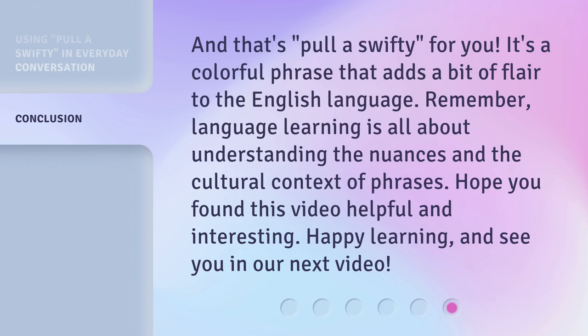And that's "pull a Swifty" for you. It's a colorful phrase that adds a bit of flair to the English language. Remember, language learning is all about understanding the nuances and the cultural context of phrases. Hope you found this video helpful and interesting. Happy learning, and see you in our next video.